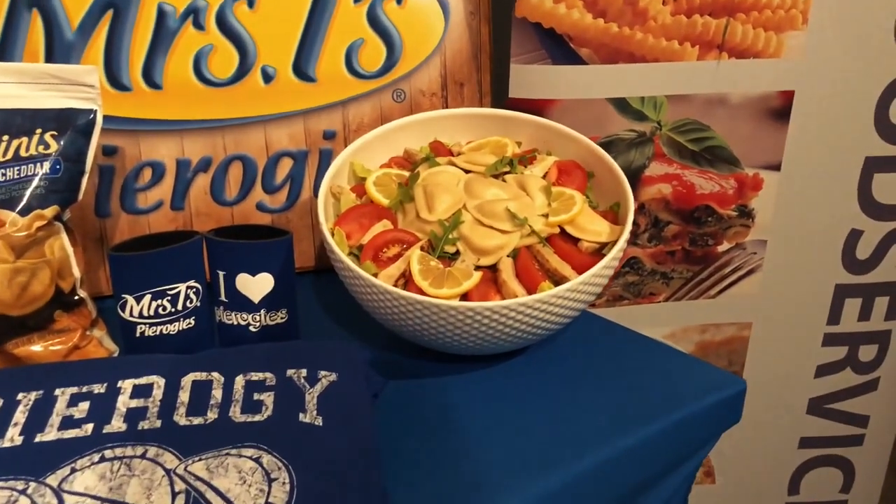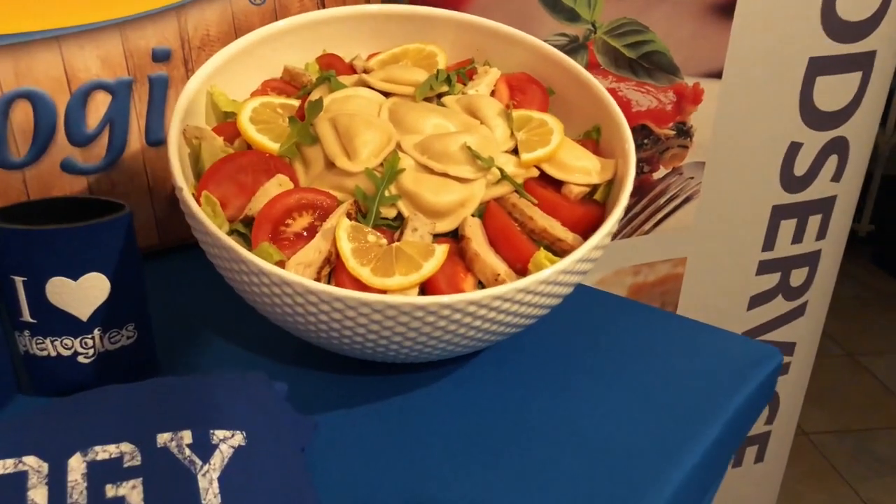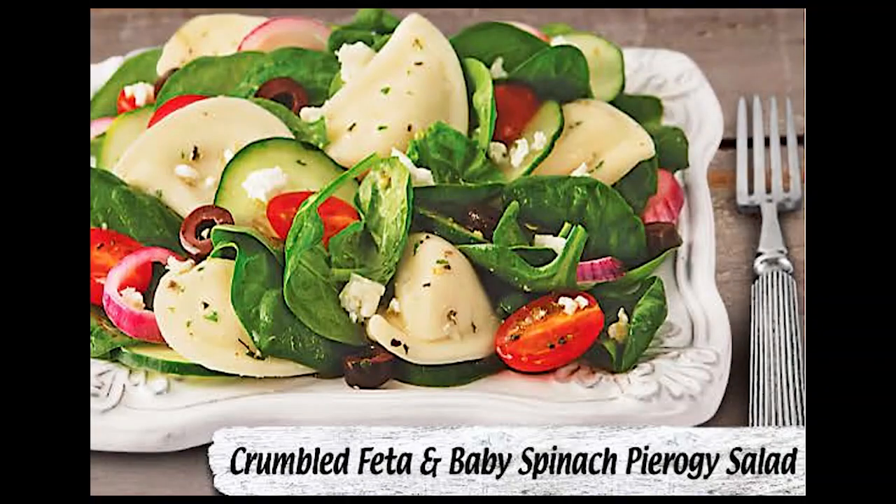We also have a cold preparation. We boil pierogies and use them in a salad, like you would any kind of tortellini — a cold pasta salad.